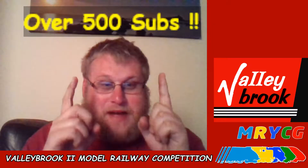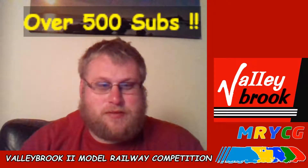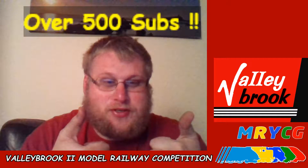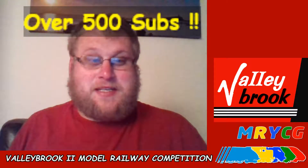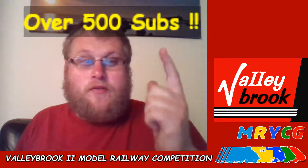Hello, welcome to Valleybrook 2 — yes, the new Valleybrook 2, as you can see by the new Virgin-branded logo, brought in association with MRYCG. We are over 500 subscribers — last time I checked it was about 560 — so thank you very much to everybody for that.